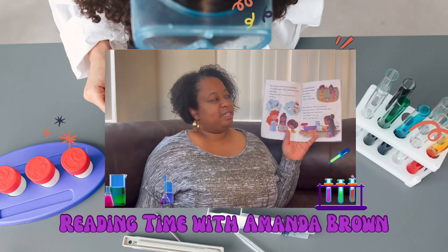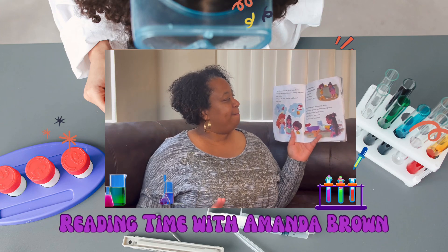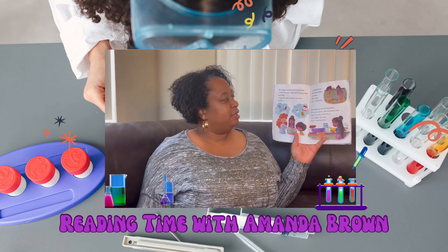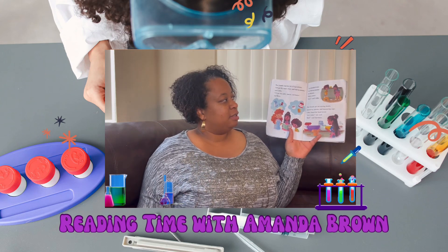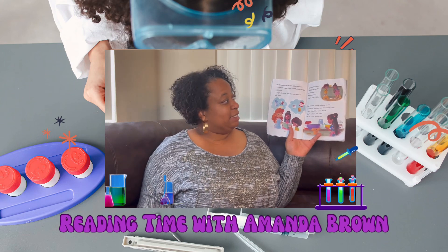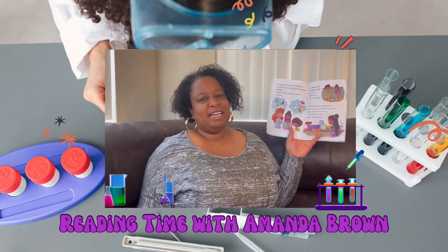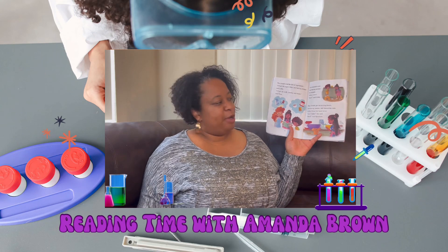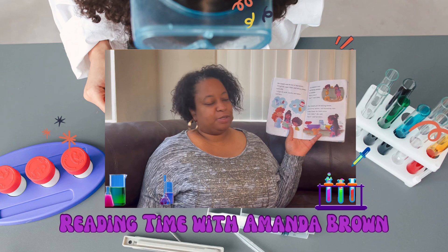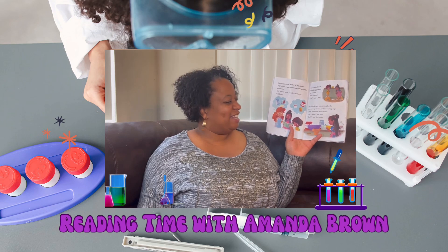The friends read the list of ingredients. "I'll get the sugar, flour, and baking powder," said Libby. "I'll get the milk, vanilla, and butter," said Rosa. Leo knocked over the baking powder by mistake. "What a mess! Leo," said Libby. The friends got out mixing bowls, measuring spoons, and measuring cups. Libby found the hand mixer. "Let's bake," she said. "Ruff," said Sprinkles.